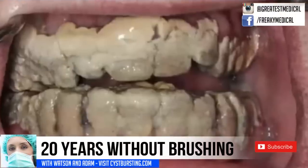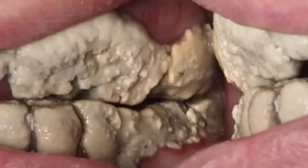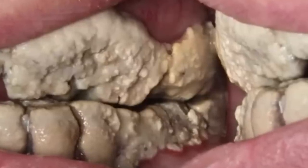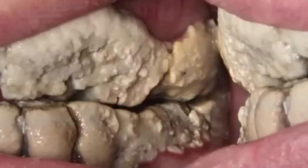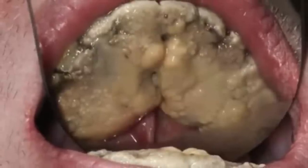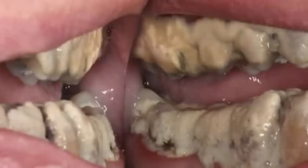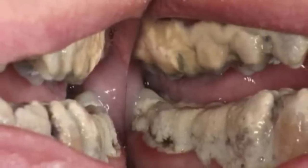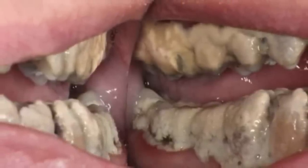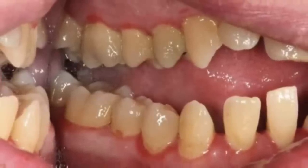Here are the before images of a patient who skipped tooth brushing for 20 years. And here is the after. Wow, what an improvement.